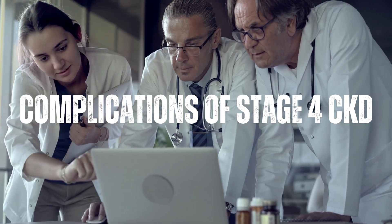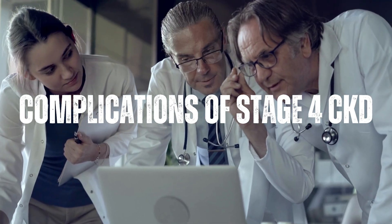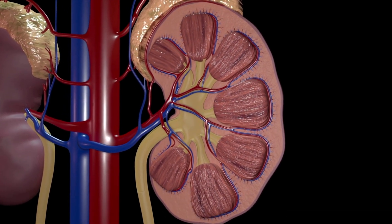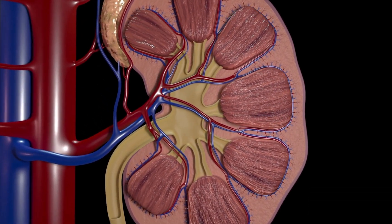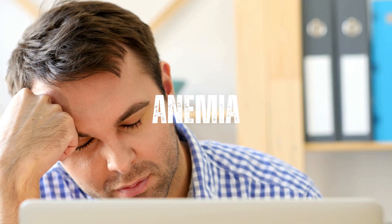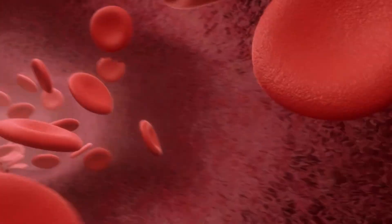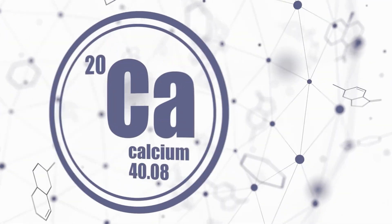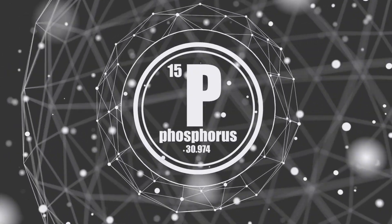Complications of Stage 4 Severe Chronic Kidney Disease: If left untreated, stage 4 kidney disease can lead to serious complications including kidney failure, as the kidneys may eventually fail, leading to a build-up of waste and fluid in the body. Anemia can develop due to a decrease in red blood cell production. Bone disease can result as calcium and phosphorus levels become imbalanced when kidney function declines.